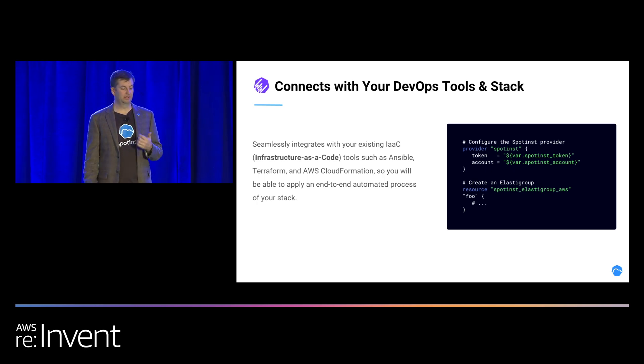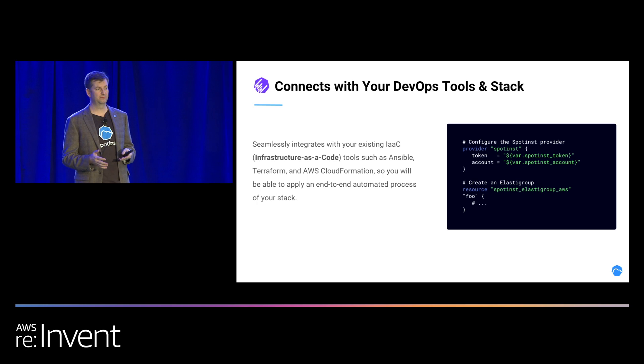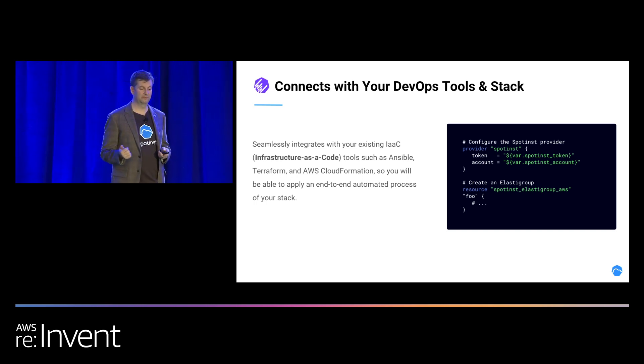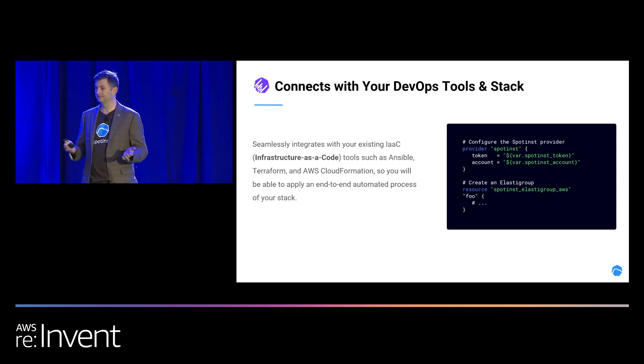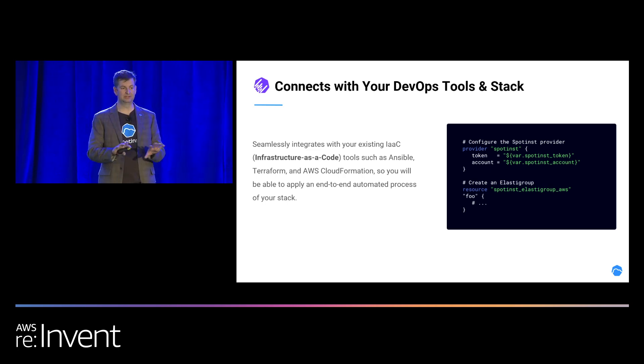We also connect with any DevOps tool stack that you use. Everything is infrastructure as code at Spotinst. With an Elasti Group, you can natively hook in with all the tools you use today. If you use CloudFormation, we natively integrate into CloudFormation and CloudFormation Registry. We're tightly coupled with the AWS tool set. We also have an official Terraform provider, and everything is JSON and REST-based, so you can throw it into your favorite CI/CD tool and manage your infrastructure in AWS and Spotinst within the same code structure.